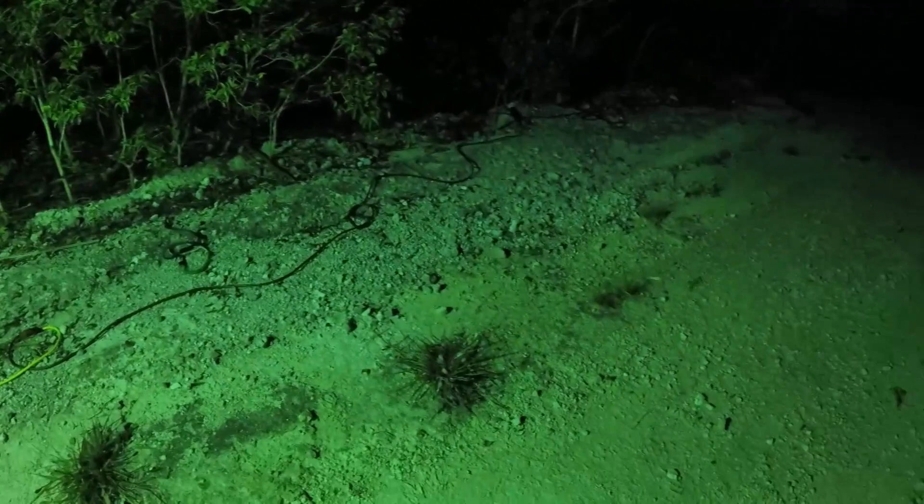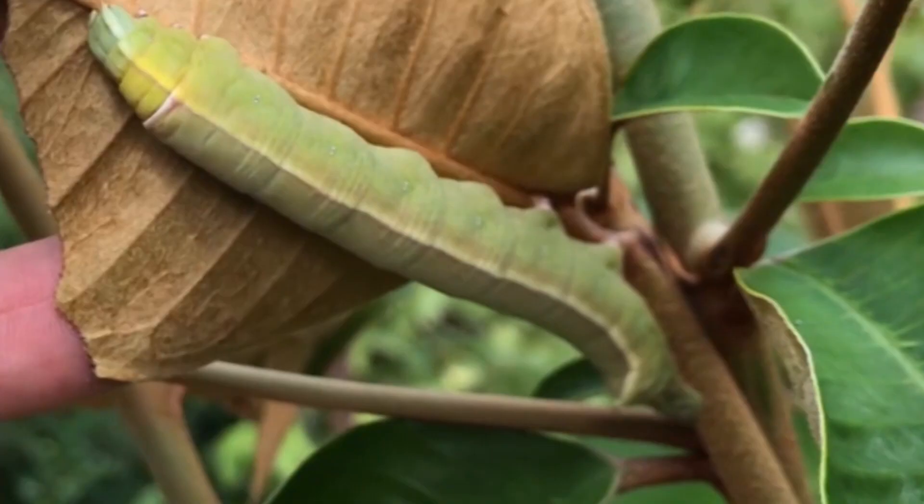They're a common moth and readily come to lights — very commonly. They also come to flowers; we find them on male papaya blooms. They like pentas and things like that. You can find them hovering over these flowers and nectaring at twilight in the crepuscular hours.